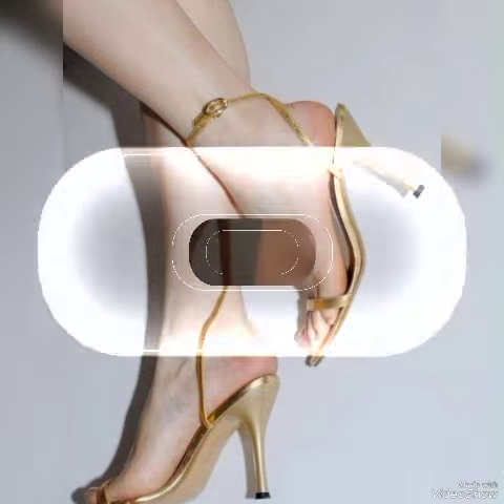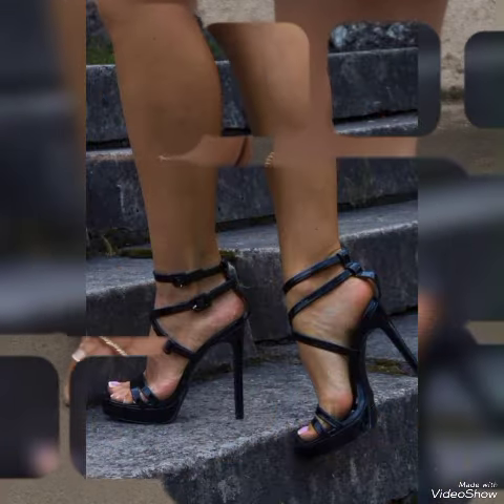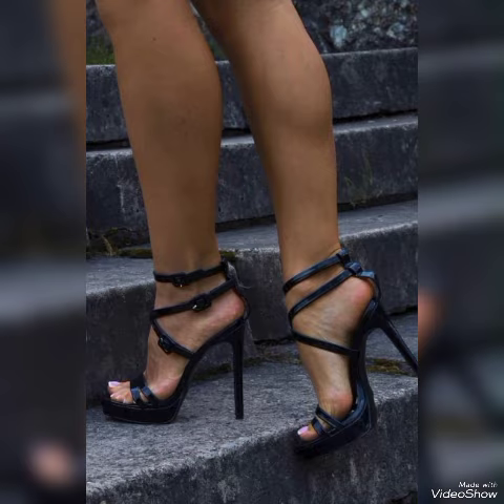All these collections of open-toe and square-toe high heel sandals you can use to make your personality elegant and gorgeous and to look younger and more beautiful.